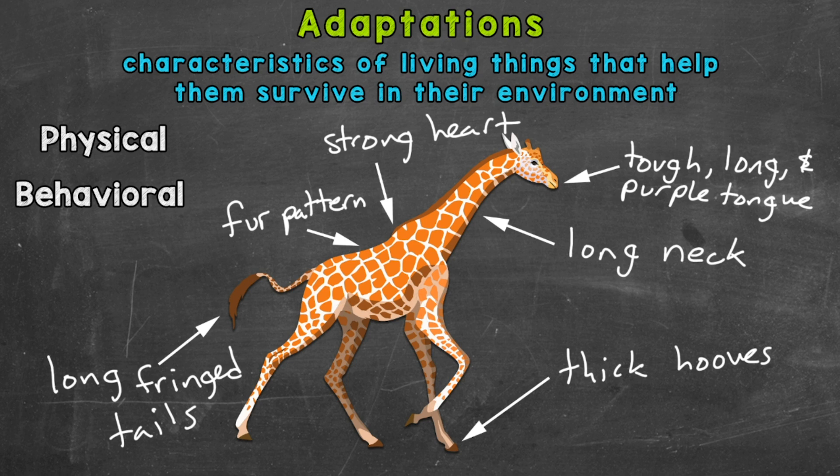Those are all examples of physical adaptations — remember, physical adaptations involve physical features, parts of the body. These physical adaptations of giraffes equip them with the specific tools they need to survive in their environment. Giraffes have more physical adaptations than that, but those are a handful of examples to help you understand what physical adaptations are.